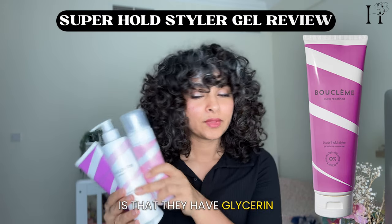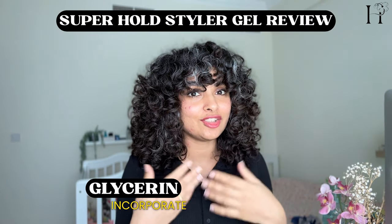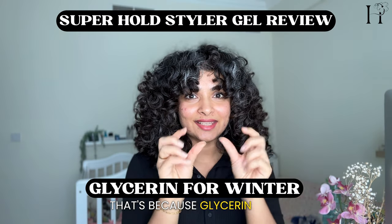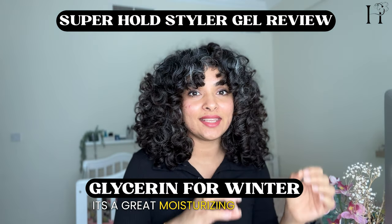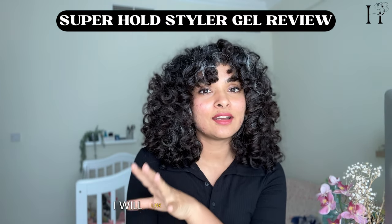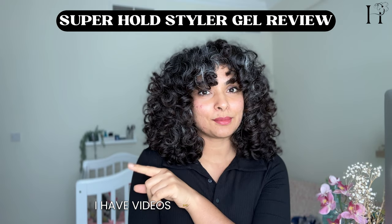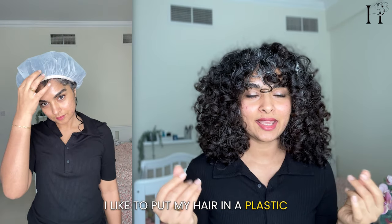One thing all three of these products have in common is glycerin. Glycerin is a key ingredient to incorporate into your routine, especially during the winter dry cold — because glycerin attracts moisture to your hair, making it a great moisturizing ingredient. All these Booklemme products have it. They also have a glycerin-free option; I'll link videos for those products, which I love using during the summer months. But for the winter months, I go with the glycerin versions.